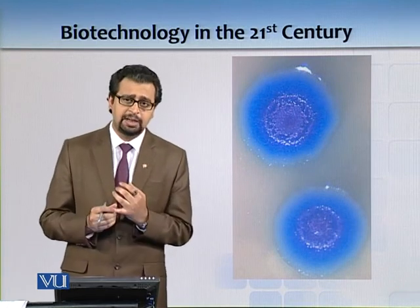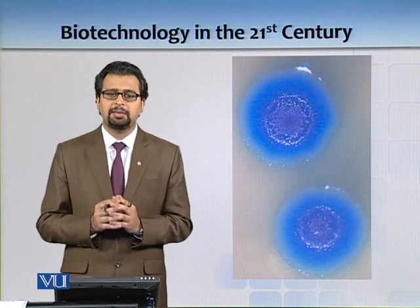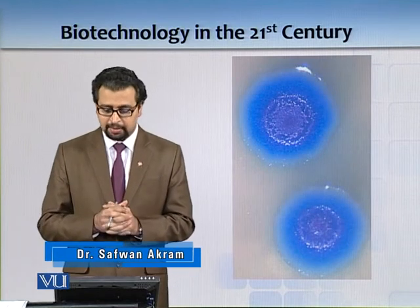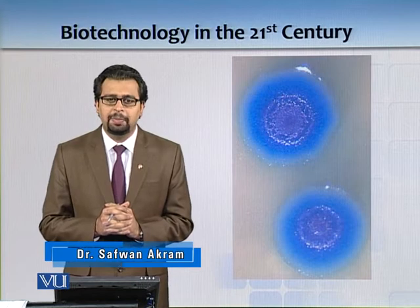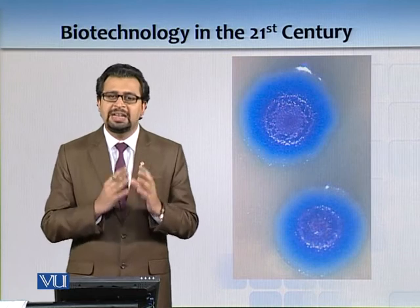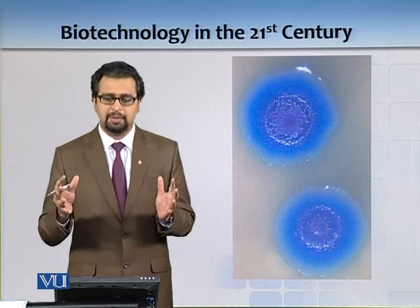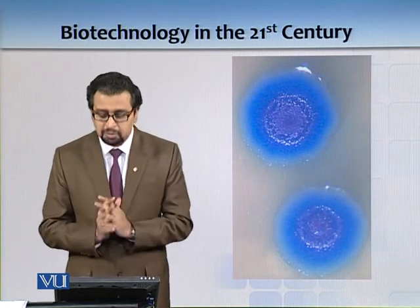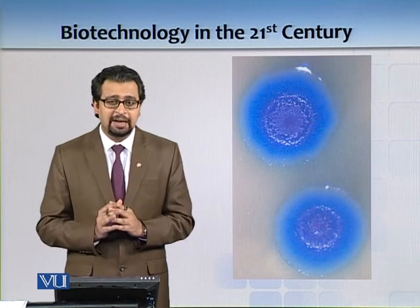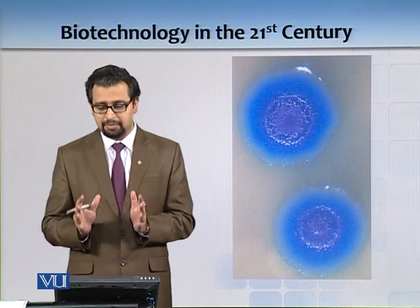If you have a nerve cell, it will ultimately remain a nerve cell. Similarly, a retinal cell stays a retinal cell, and a skin cell stays a skin cell. But now, through stem cells, we are gaining the ability to de-differentiate and re-differentiate cells along different pathways — for instance, converting one cell type into a nerve cell.